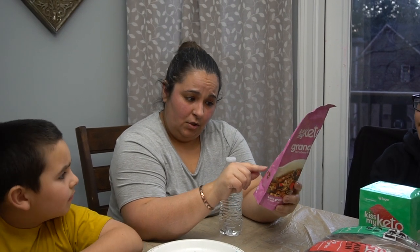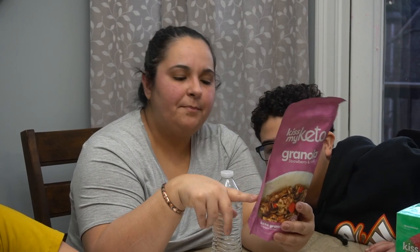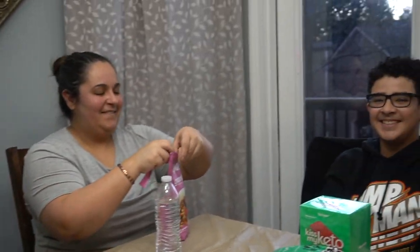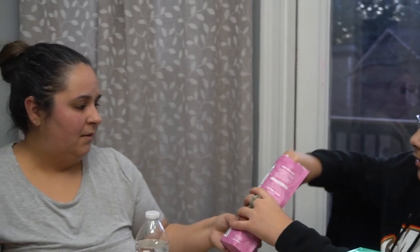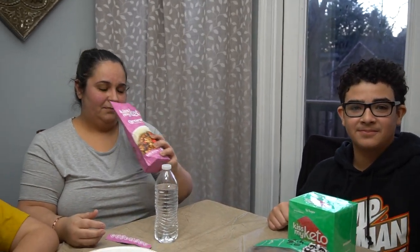In the granola we have coconut shavings, dried strawberry, vanilla, sunflower seeds, pecans, and almonds. Christian and I are going to try them because somebody is allergic to nuts. This could actually be a cereal — you could have it with some almond milk. Oh, the dried strawberry — it smells so good.